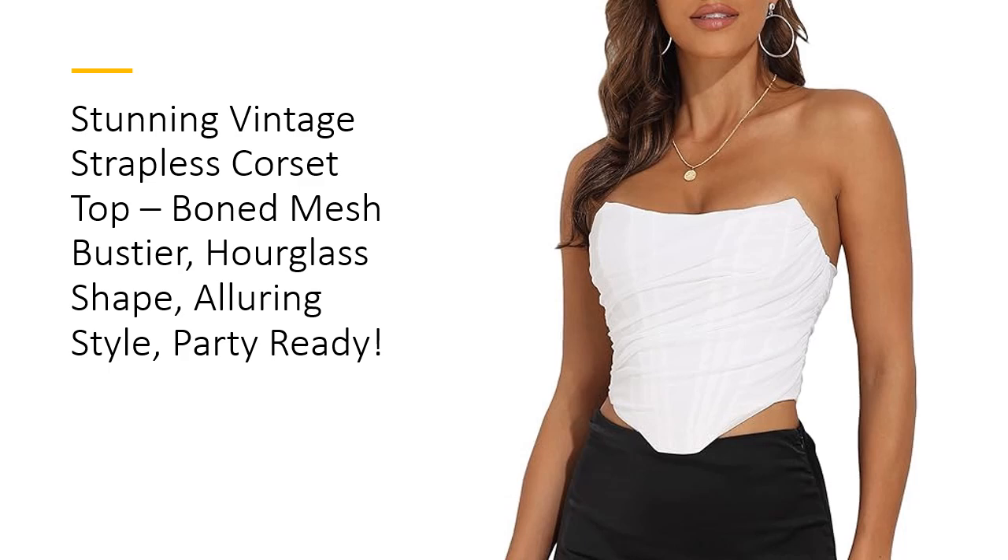Made from a luxurious blend of 92% polyester and 8% spandex, this corset offers the perfect combination of stretch, support, and comfort. Its semi-sheer mesh adds a touch of mystique, while the fishbone detailing sculpts and defines, making this top a show-stopping choice for any occasion.